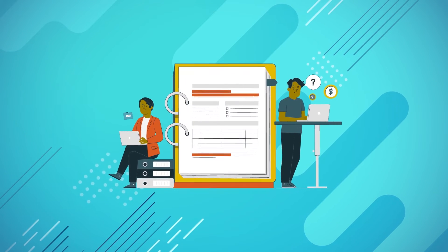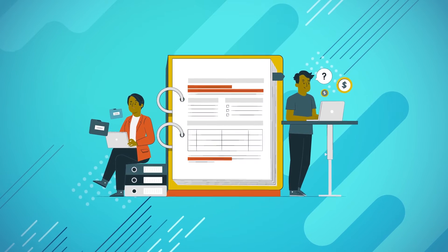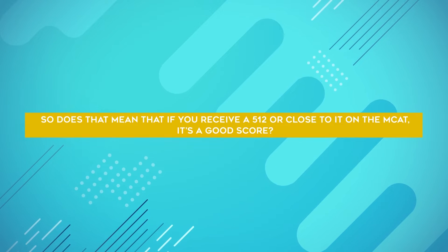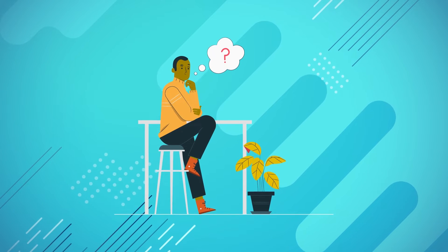When we jump into matriculant data from the AAMC, the mean MCAT score is much higher — a 511.9, essentially a 512. So does that mean if you receive a 512 or close to it on the MCAT, it's a good score? Well, sort of. Not exactly the answer you were hoping for? Let's dive in deeper.